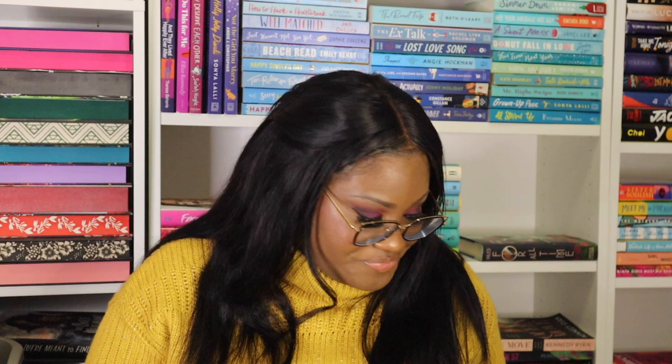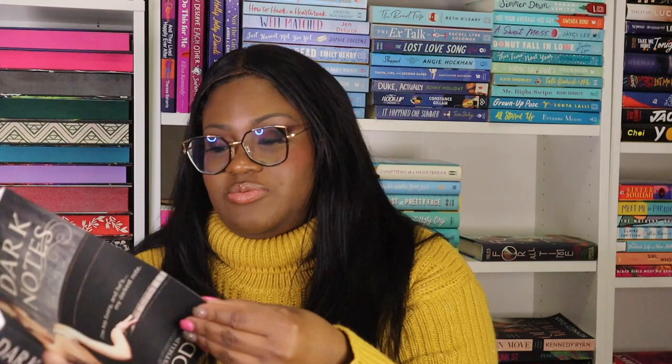Wait — are these signed? Oh my God, it IS signed! I have a signed copy from Tessa Bailey! Are all of these signed? This one is signed as well. These are all signed! I did not check for signatures in my last box and I can't believe it. I just love signed books so much. I also just noticed a card came out — I'm so happy.